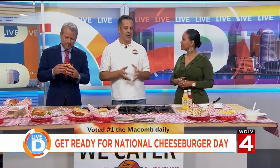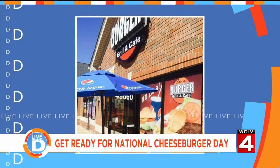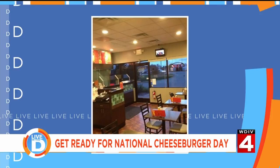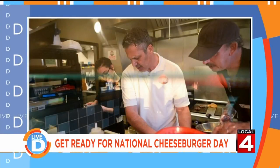So tell us about your restaurant. Where can we find you? You can always find us online or on our Facebook page. We're in Chesterfield, right on Gratiot between 22 and 23 Mile Road. Beside our regular buns, we also offer gluten-free buns. We have gluten-free French fries too — a lot of people love that option.